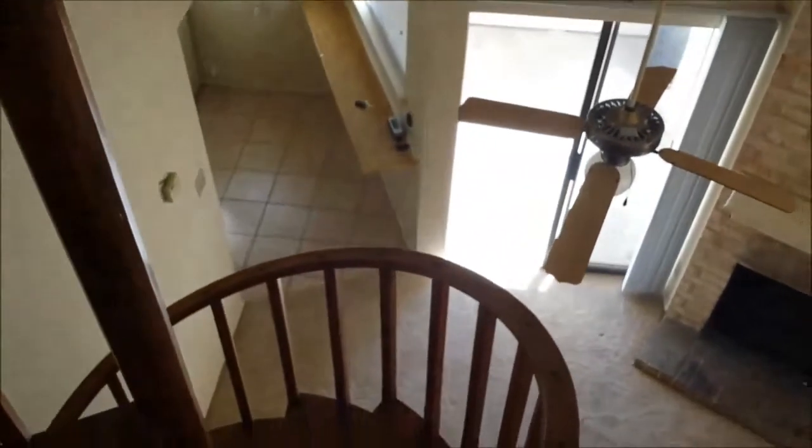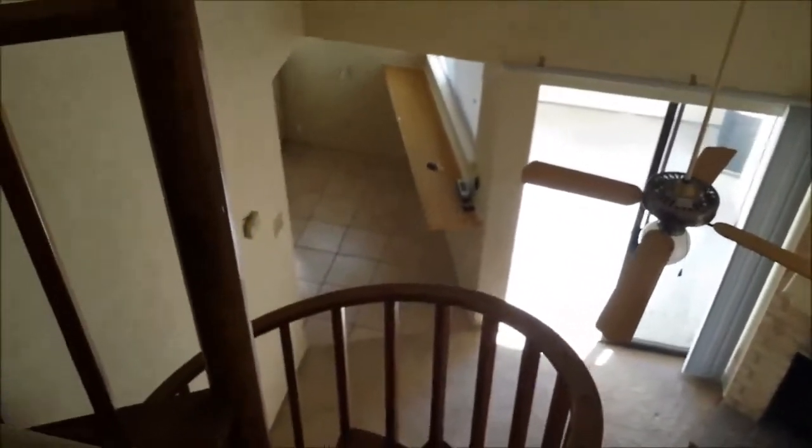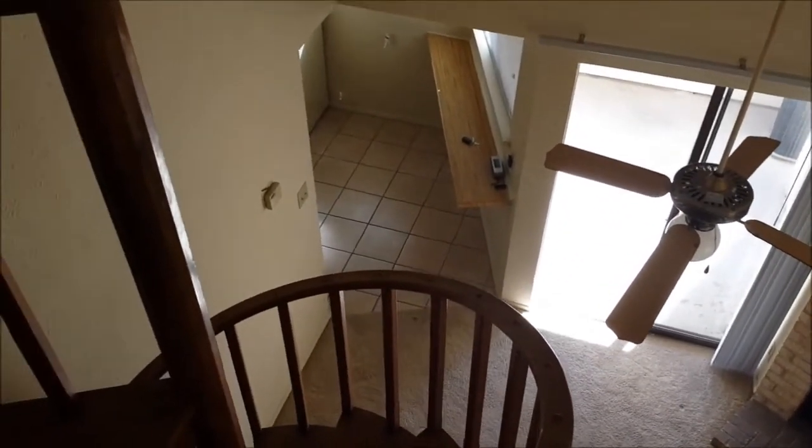I'm going to rip out all the flooring today, all the appliances, the cabinet faces. Might get started on taking up that tile and if it's a successful day I'll gut the entire bathroom as well. Tearing up that fiberglass tub is going to be kind of tough. So anyway, I'll be in touch. Enjoy.